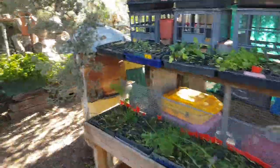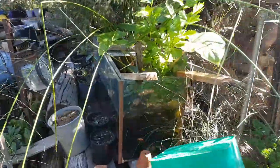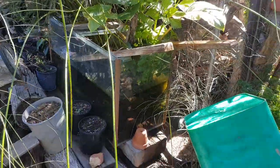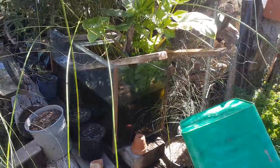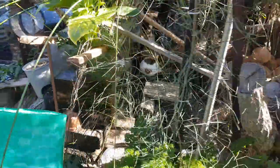G'day everyone, Billy here. Yesterday I did a live video on catching tadpoles, so this is one of my outdoor aquariums here. Later on today I might go and catch some more tadpoles — this one will be restocked anyway.